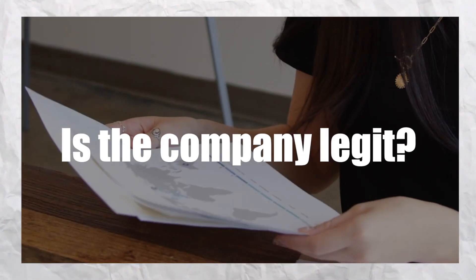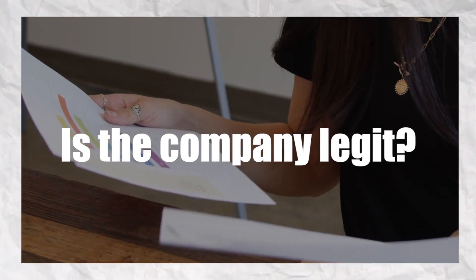Number one: is the company actually legit? Does it exist? Did you do a background check making sure that that company is consolidated and that the legal representative is indeed who you're speaking with and that they are aware of the transaction?